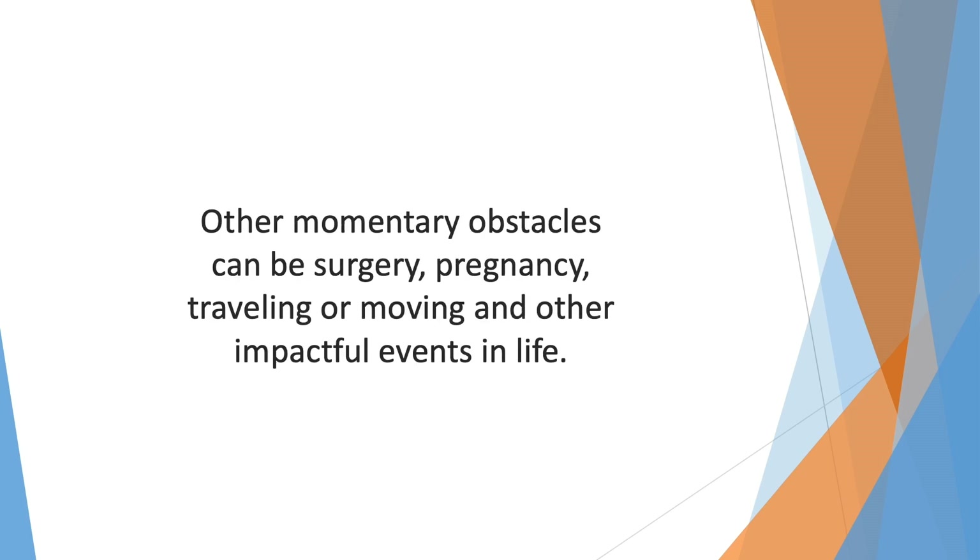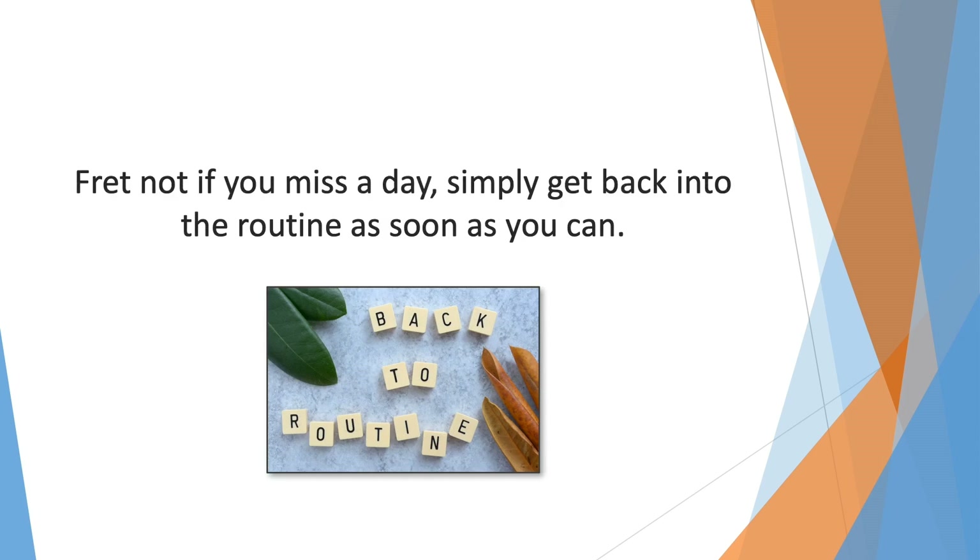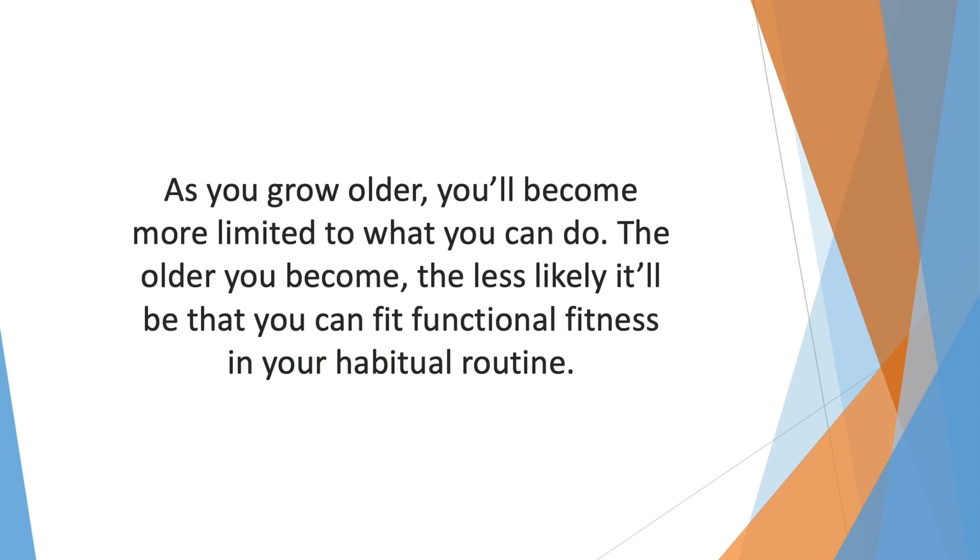If bodily functions are something you wish to improve, there's no reason to carelessly injure your limbs. Other momentary obstacles can be surgery, pregnancy, traveling, or moving and other impactful life events — there's no way you can keep up working out each and every day if you have other things on your agenda. If you miss a day, simply get back into the routine as soon as you can. The longer you wait, the harder it'll be to return to your former glory. As you grow older you'll become more limited — bone health and newly developed issues have to be taken into account before you attempt any kind of workout.